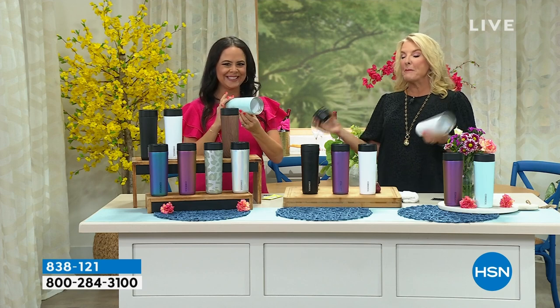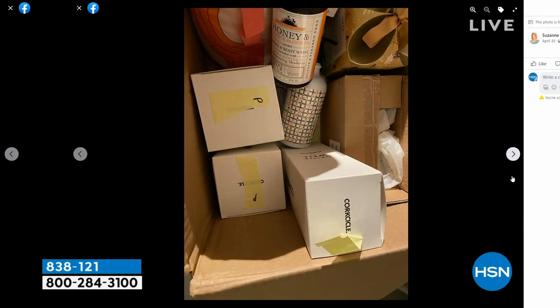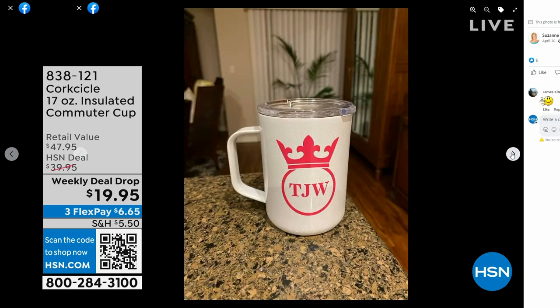I want to show you my Facebook page, because people say 'oh yeah, right, you love Corksicle' — no, I really love Corksicle. That is my gift box at home. It's absolutely jam-packed with Corksicle. Because I am creative, I love using my Corksicle and giving them as gifts. I do it all the time.